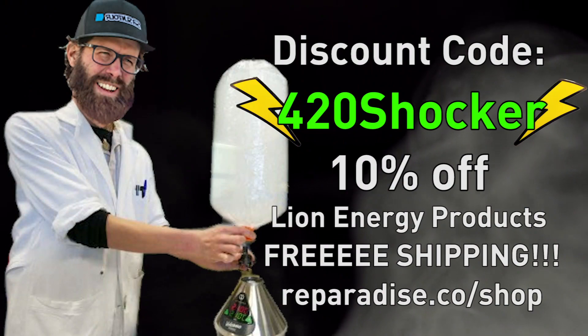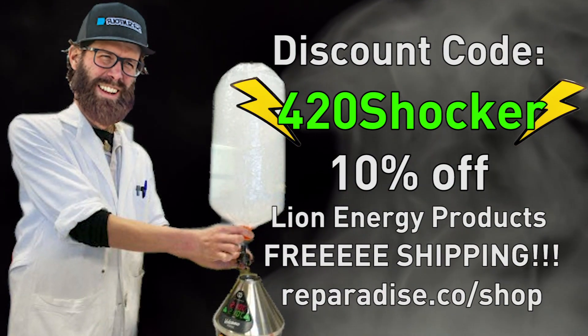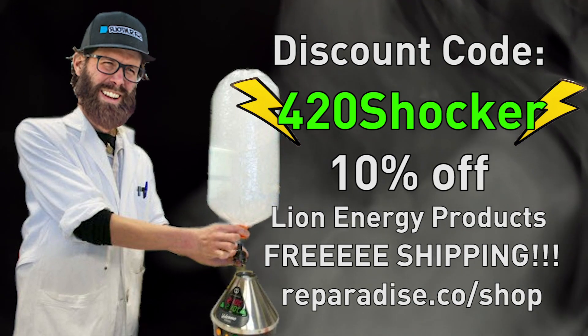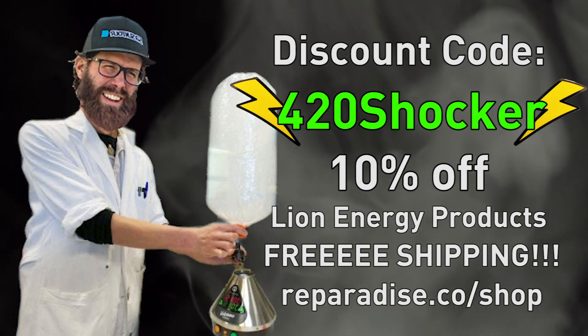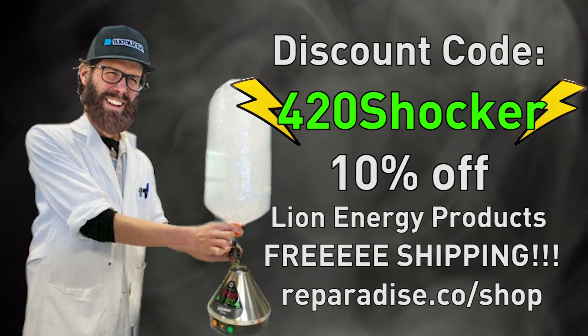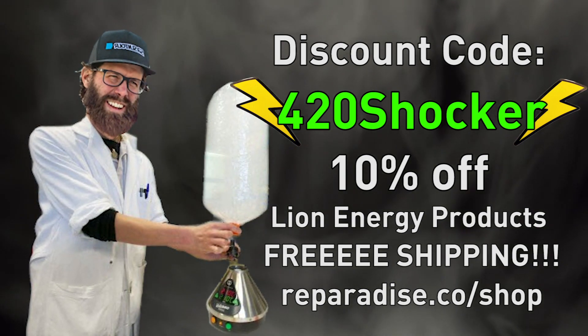That's enough power storage to run a Volcano vaporizer for over 40 hours straight. To celebrate this, we're offering a discount on all Lyon Energy products on our site — head over to Reparadise.co/shop to learn more.